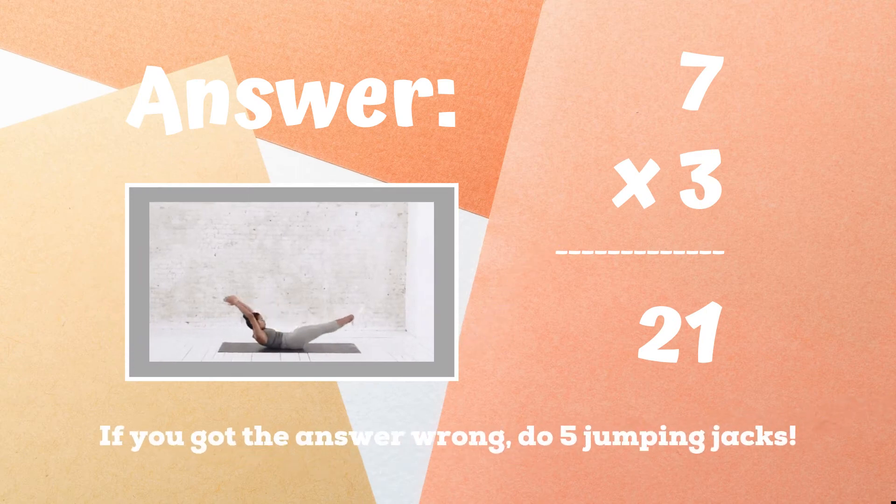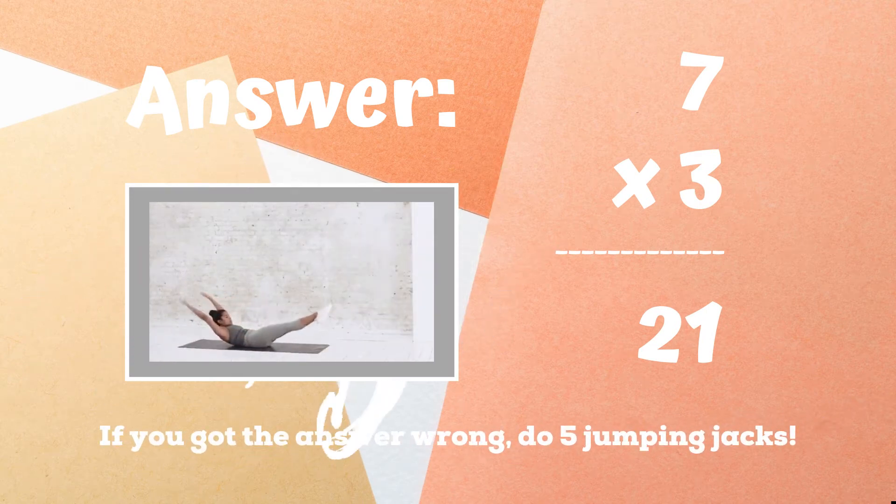If you got the answer 21, congratulations. If not, five jumping jacks. Ready, go.